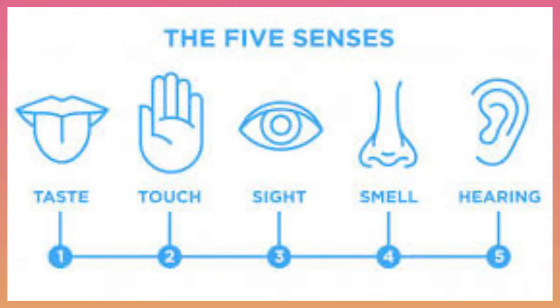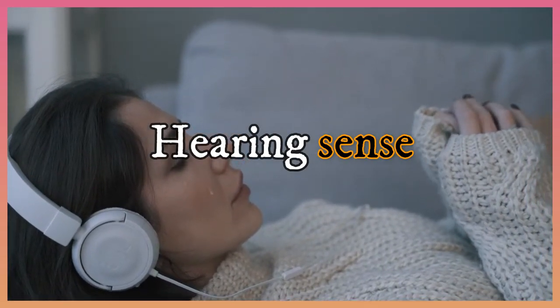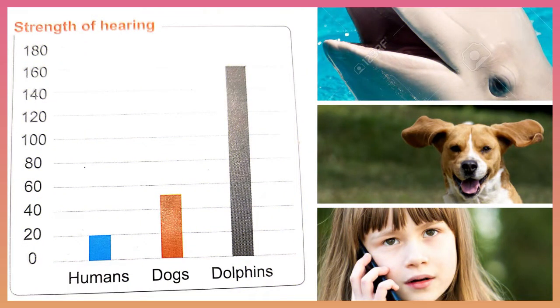In the previous video we learned that humans have five basic senses: taste, touch, sight, smell, and hearing. Hearing is one of the most important senses for all of us. Our sense of hearing allows us to gather information about the world around us. Do the living organisms in the graph have similar hearing senses? No — dolphins have a hearing sense greater than dogs and humans.